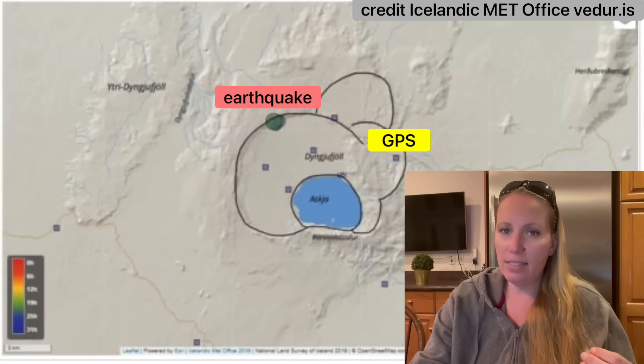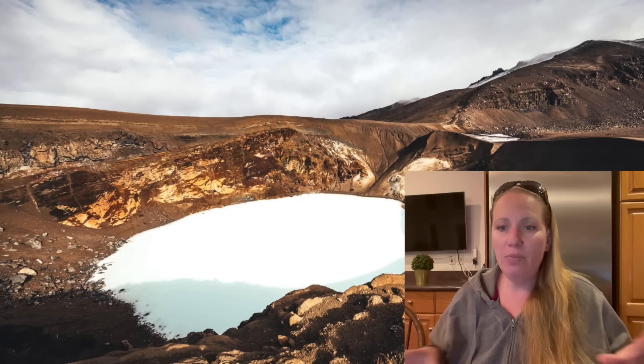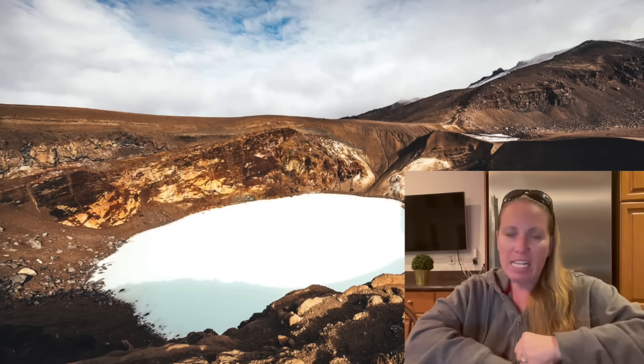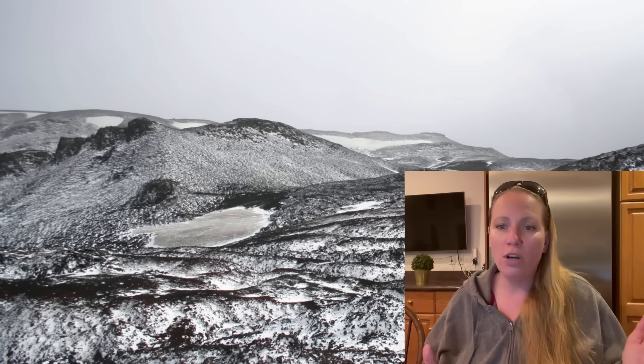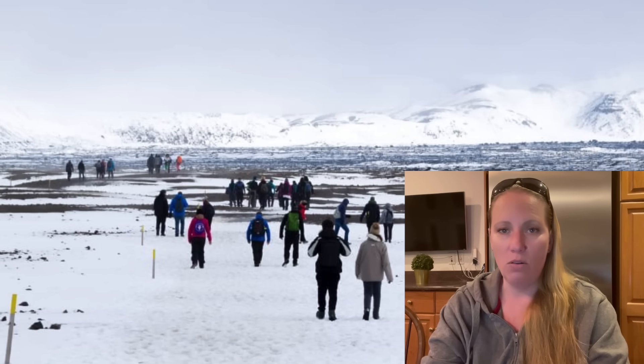Scientists say that most likely if there is an eruption, Askja is going to explode. Then you have a pyroclastic fall, burst, and flood-like surge. That can reach 10 to 20 kilometers from the source. He keeps saying you won't run away from it — and this explosive magma blast is not only spreading in a radius of 10 to 20 kilometers, it's also super fast: up to 100 kilometers per hour. Hopefully there will be fair warning so those areas will be emptied when the time comes.